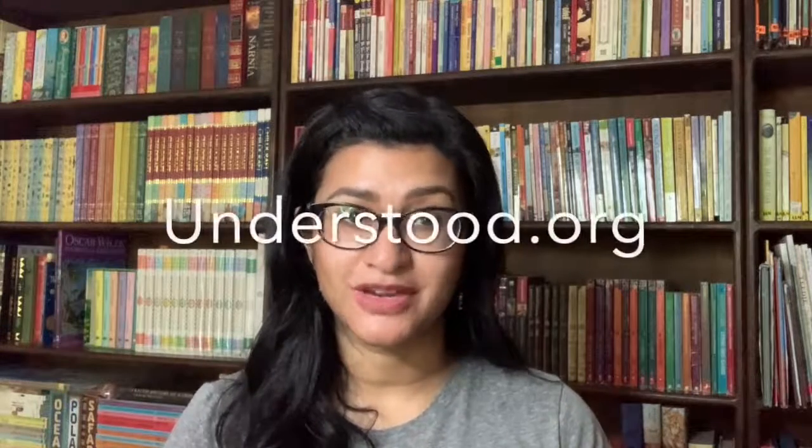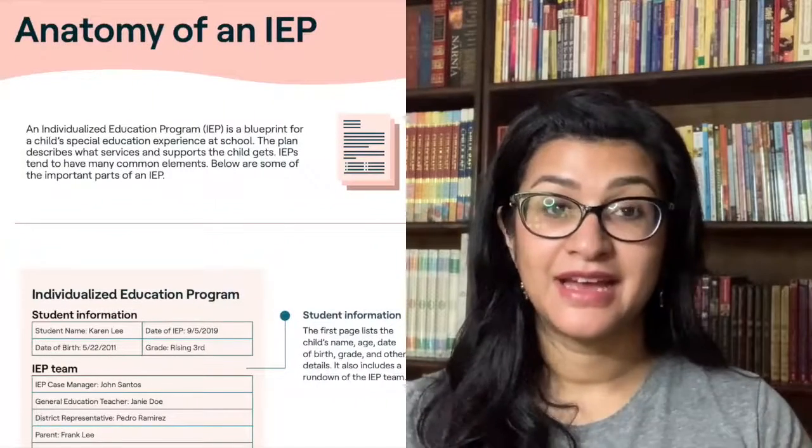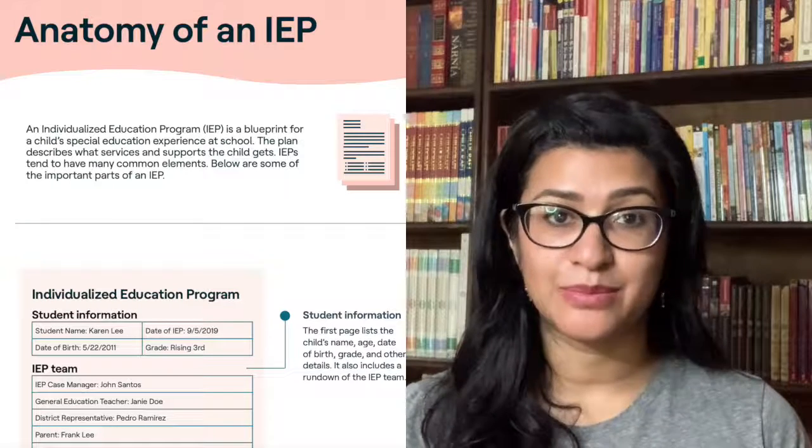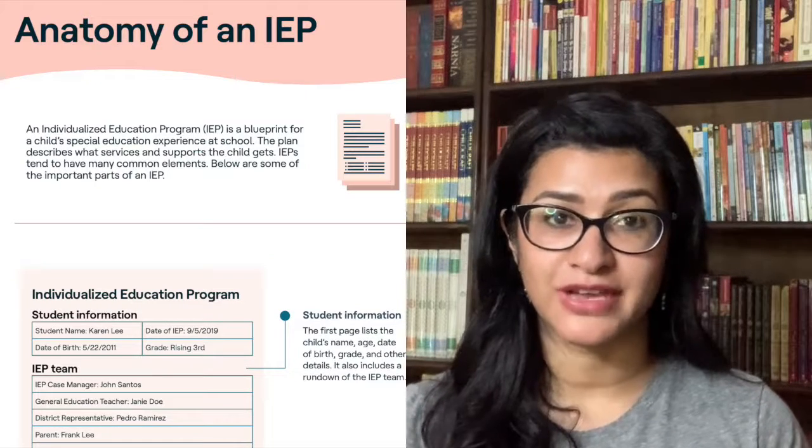One of my favorite websites for learning about the IEP, and specifically the anatomy of an IEP, is understood.org. You can go on understood.org and download their anatomy of an IEP worksheet all for free. It clearly delineates a sample IEP and what different portions you're going to look at.